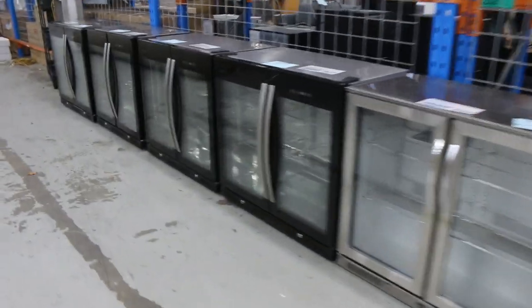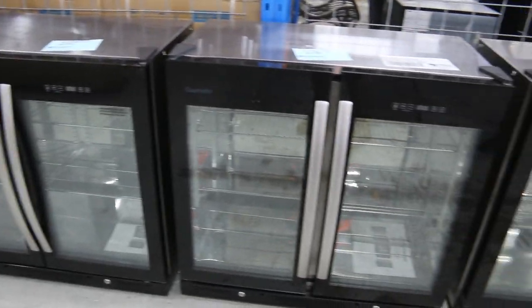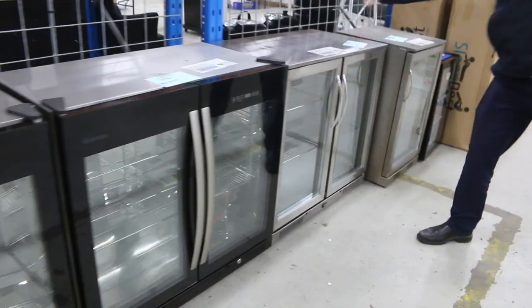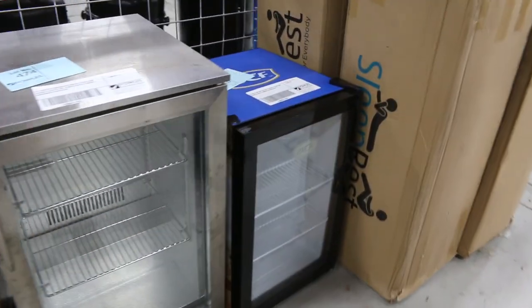Jacko's just pointing me across to these fridges - have a look at these, fantastic! You've got four double-door bar fridges there, and then you've got this stainless Matador one as well. So five double-door bar fridges, absolutely sensational. There's a couple of single-door ones there as well - fantastic to have those in.